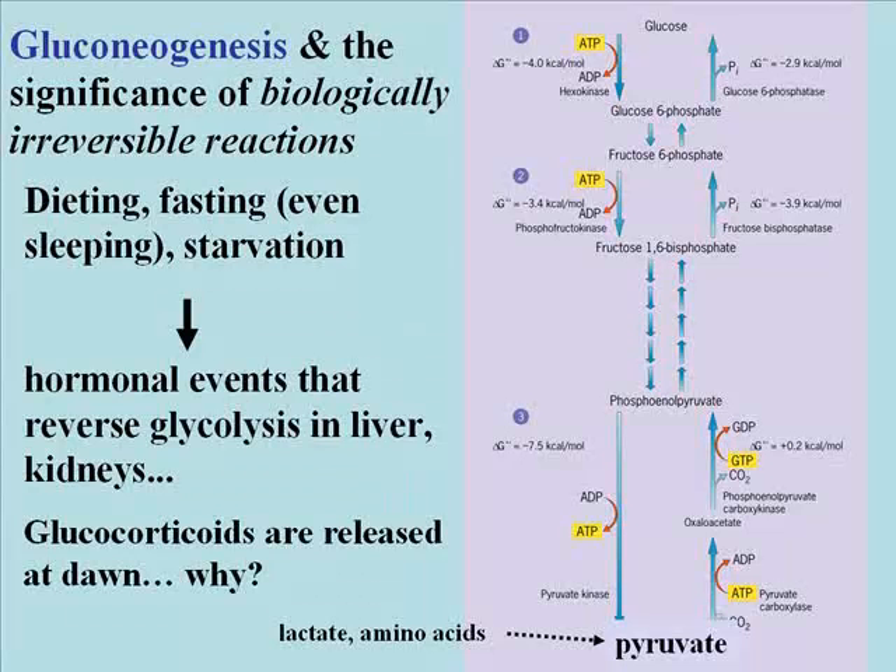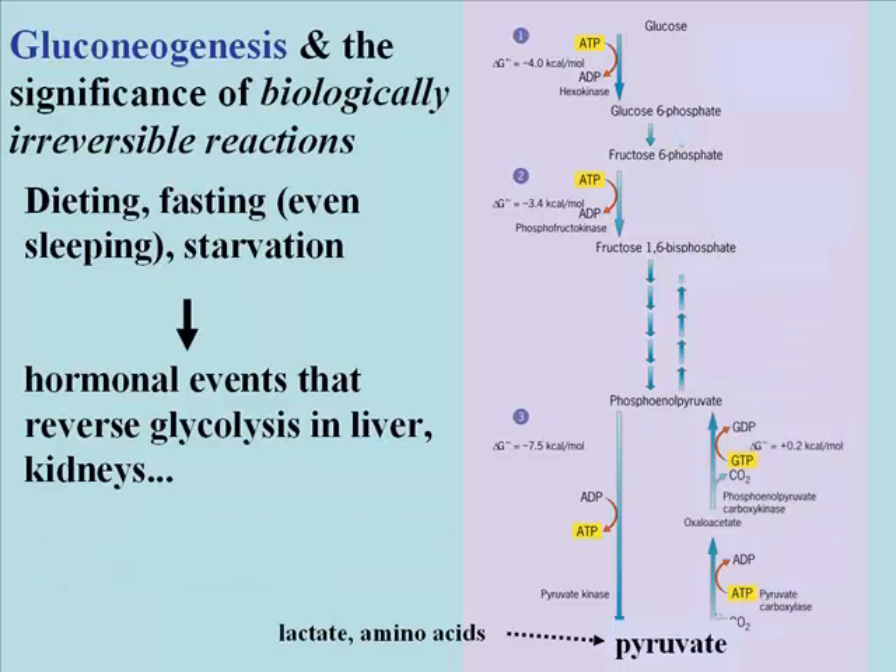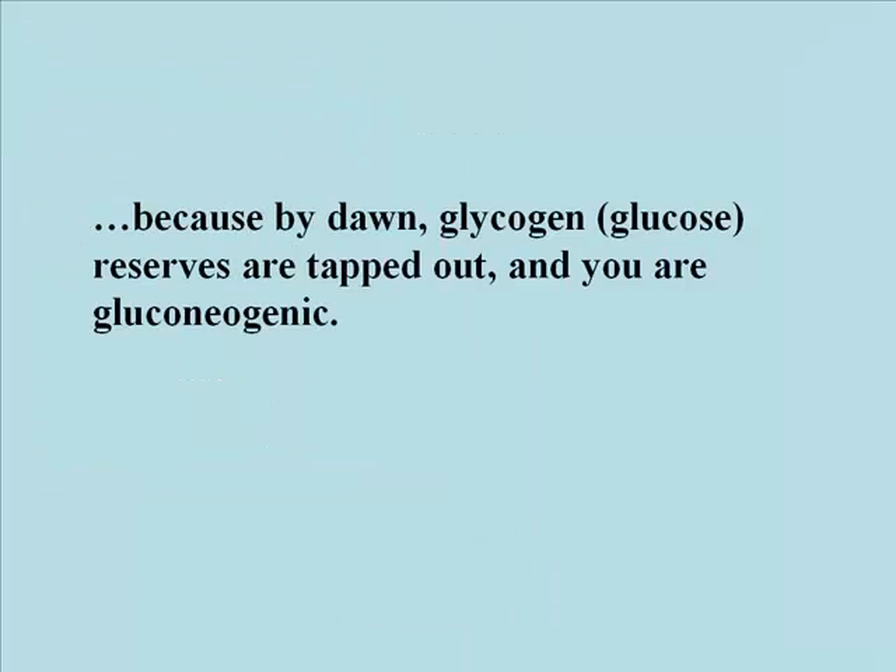Glucocorticoids are actually released right around the time you wake up — it's a diurnal rhythm, a daily rhythm. Every morning, glucocorticoids are released automatically, because at dawn your body is supposed to think that it is fasting. It's in a gluconeogenic mode. Glucose reserves — glycogen in the liver, kidneys, and other cells — are tapped out. You are normally gluconeogenic in the morning, and your body has evolved a way to ensure that you will be doing gluconeogenesis when you wake up.